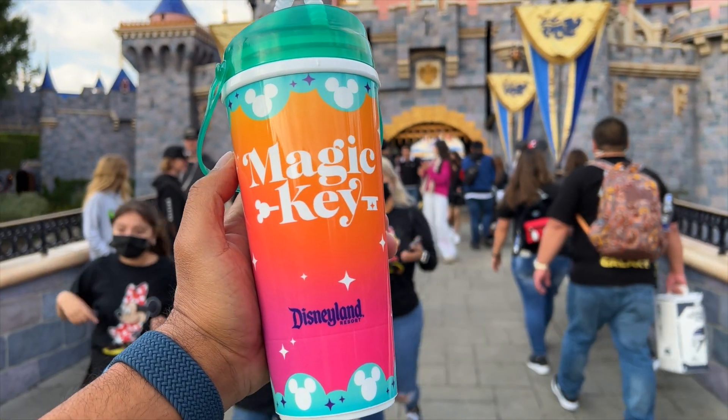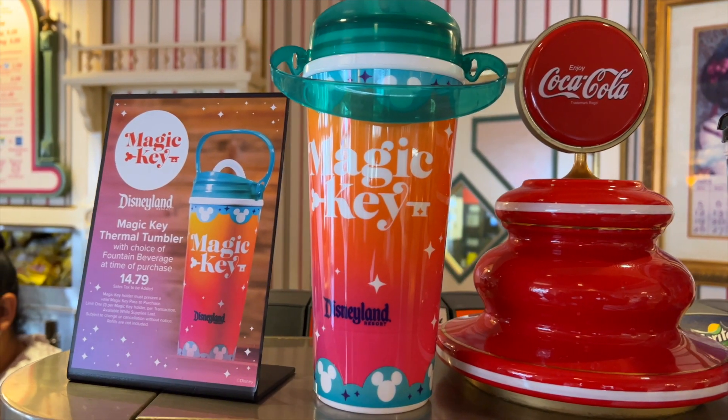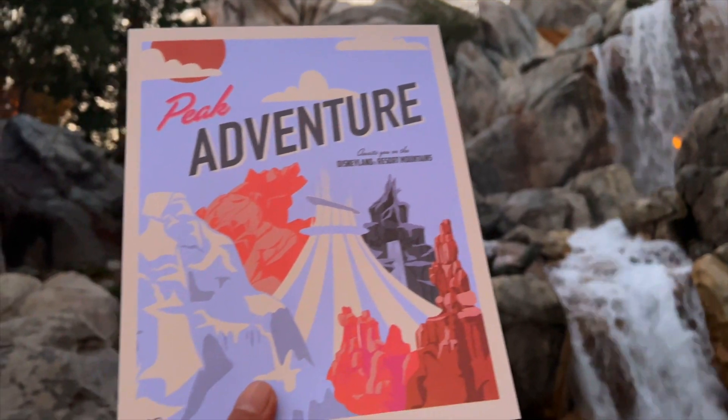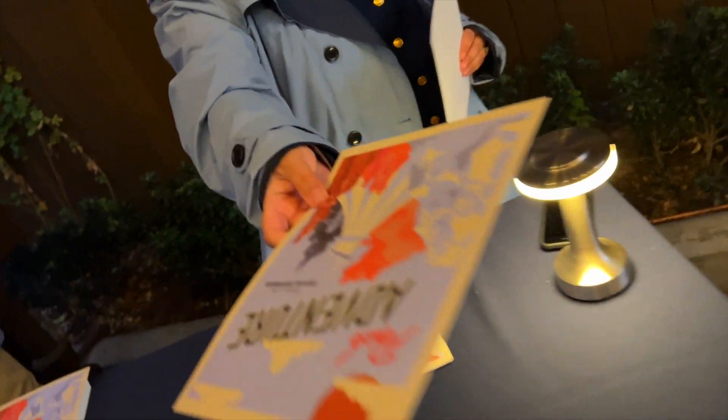The Magic Key Sipper is here — it's $14.79 and can be found in select locations around Disneyland. Magic Key holders can also pick up a free poster from February 1st through the 15th. The pickup location is close to the entrance of Cars Land.